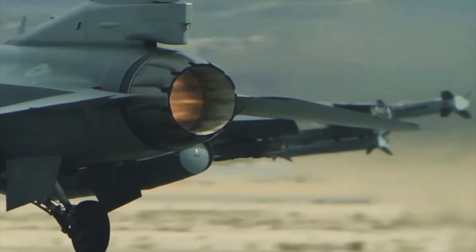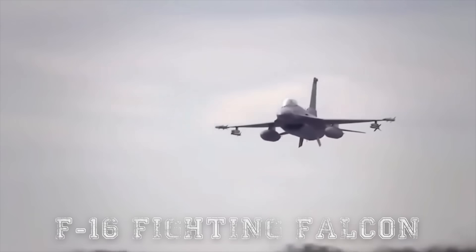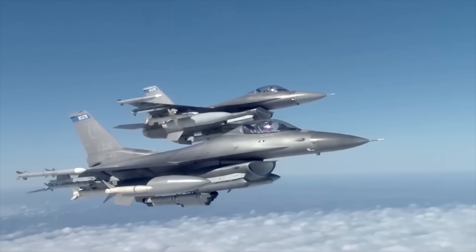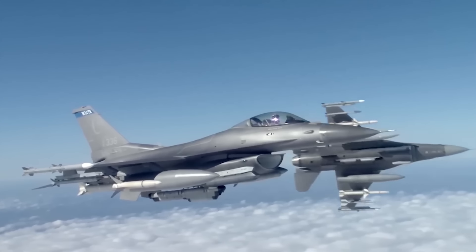Hello everyone, you are watching the channel Incredible Facts. The F-16 Fighting Falcon is widely known to many as the Viper and is one of the most famous fighter aircraft in the world of aviation.